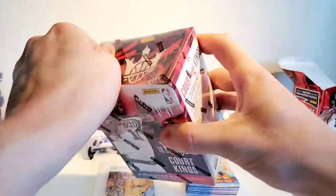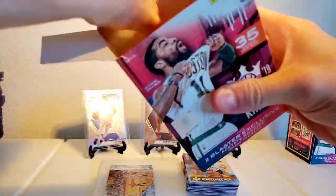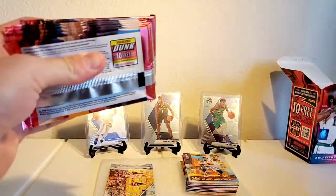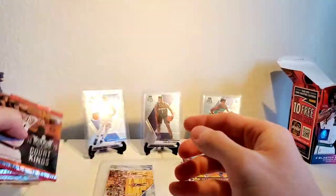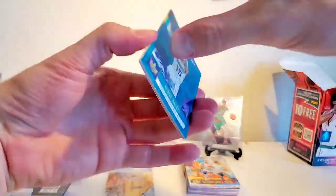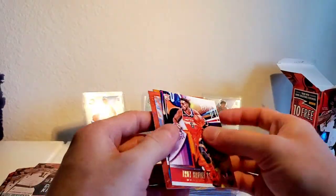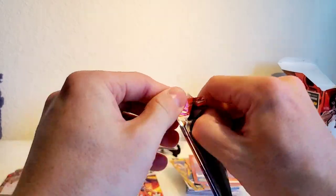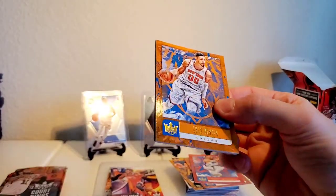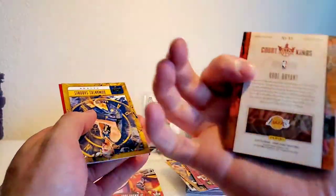Let's get into the second box. Kind of on a dry spell with these. Kemba Walker, Donovan Mitchell, Troy Brown Jr. rookie, Russell Westbrook and Tim Hardaway. We got Enes Kanter, Kawhi Leonard, and a little Kobe insert - Portraits, nice, numbered to 35. That's not a bad hit at all - 35.